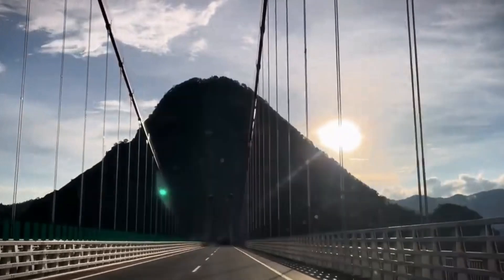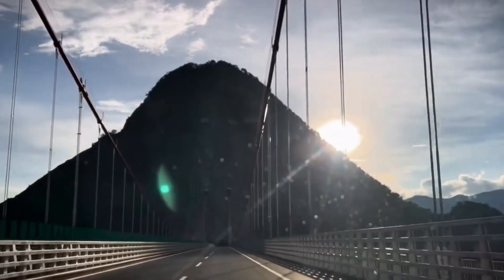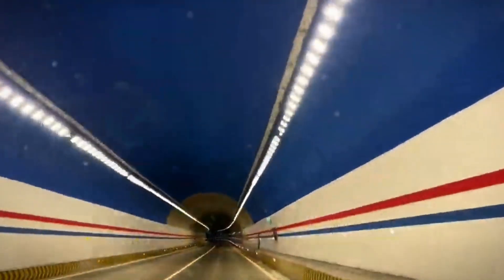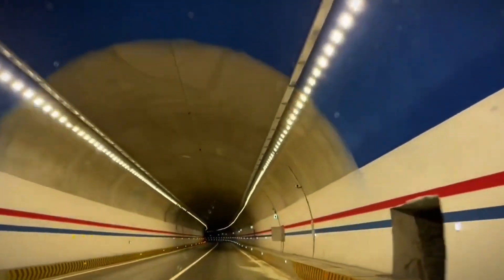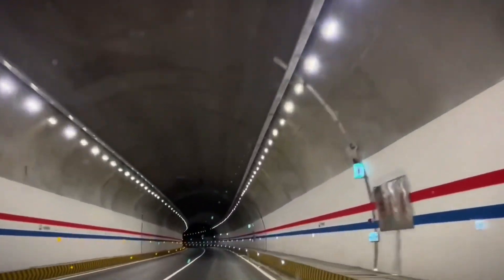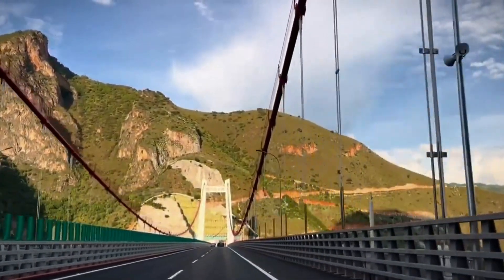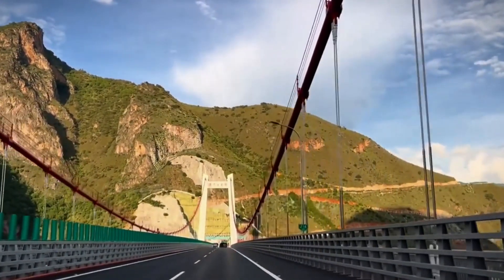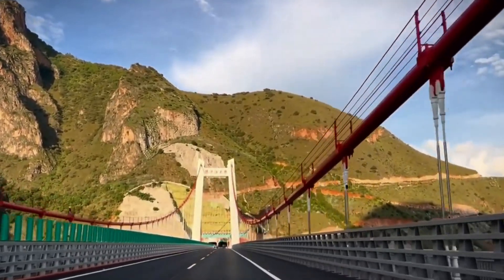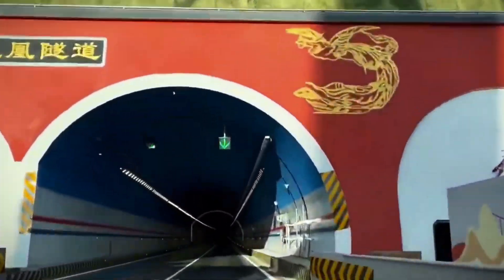Previously, navigating this river valley took over an hour. Now, vehicles can traverse the bridge's four-lane deck at speeds up to 80 kilometers per hour, reducing travel time to a mere two minutes. This bridge not only showcases China's engineering prowess, but also highlights its commitment to transforming infrastructure to support rapid economic development and regional connectivity. The Green Juice River Bridge stands as a testament to innovative engineering solutions that defy conventional norms and reshape transportation landscapes.